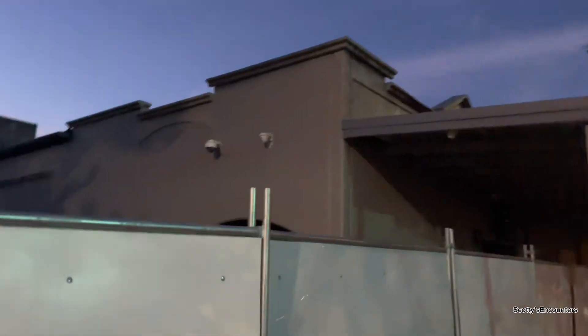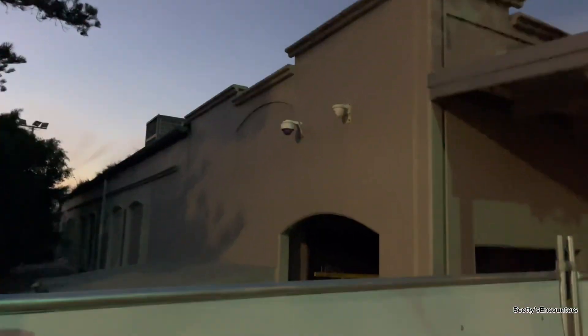He jumped the fence before. Let's get the light on — you can't really see much through there, but it's all boarded up.